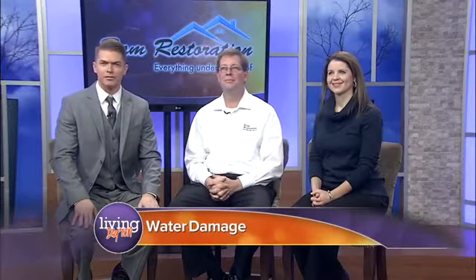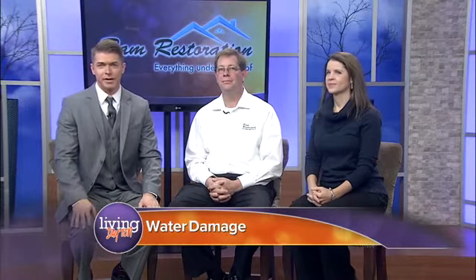Welcome back to Living Dayton, everyone. Got some important information to share with you. If you're a homeowner, there are many things you don't want to hear. One of them is the sound of dripping water, which can quickly cause a flood in your home, resulting in thousands of dollars of water damage. Hopefully you haven't experienced it yet. But the folks from Ram Restoration are here with some great tips to help you get out of hot water.